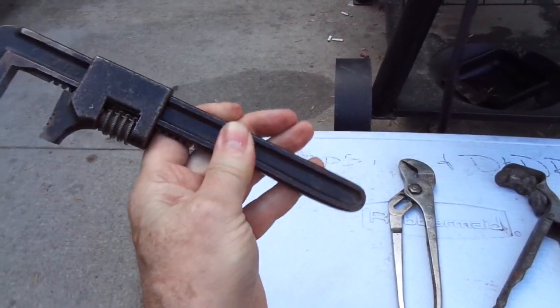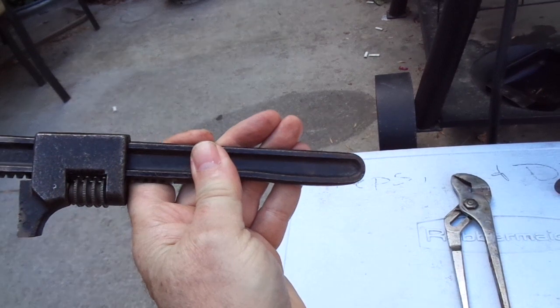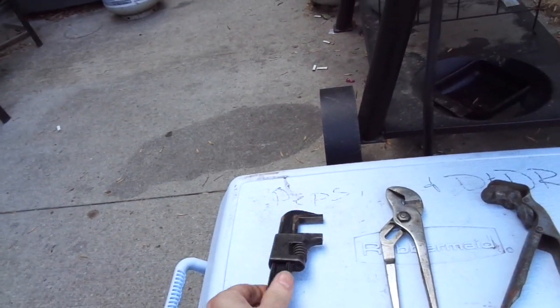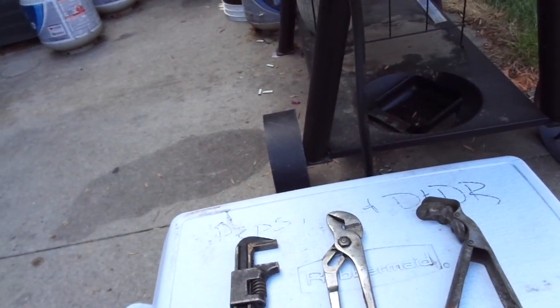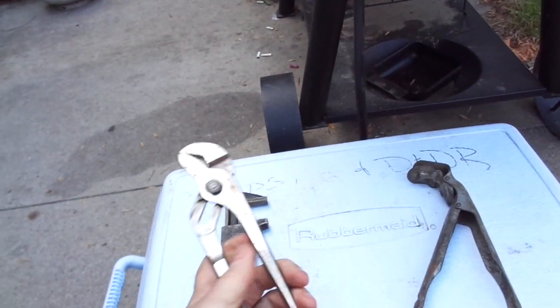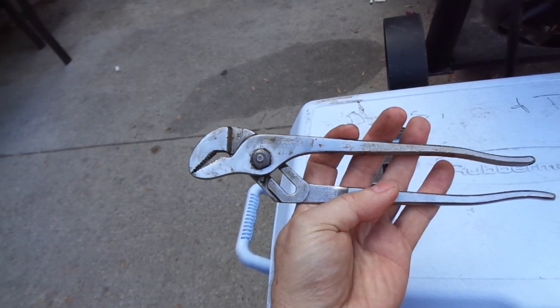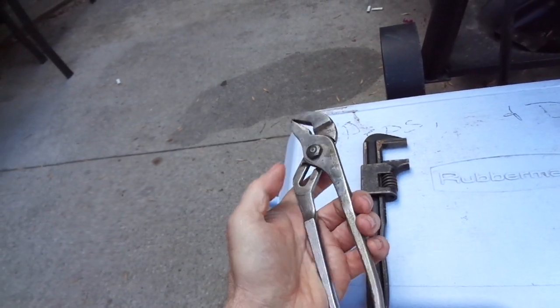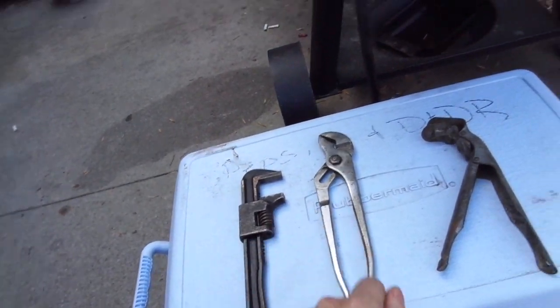I don't know for sure the name of it. It's a brand that I hadn't seen before, so I always snag stuff if I haven't seen the brand before. This is the Diamond Tool Company — it's a Dime Alloy set of channel locks. So if you can score something like this for three bucks, why the heck not?